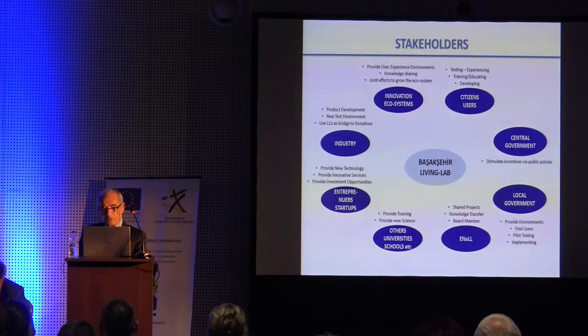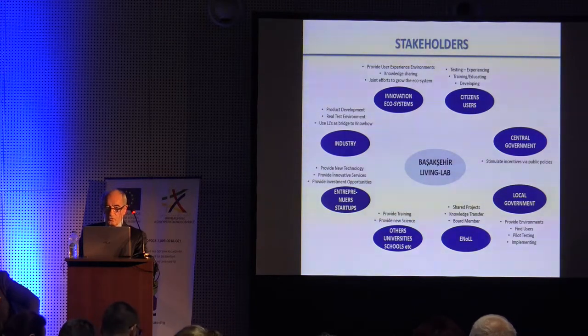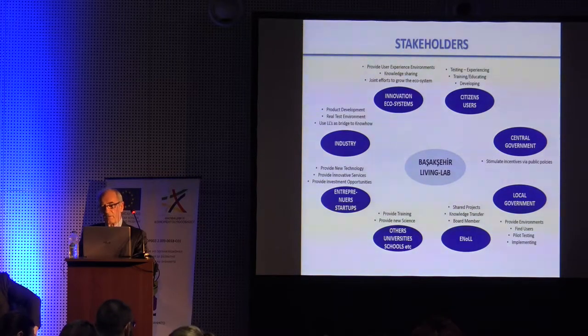There are 400 living labs in the world, and this year alone 50 new living labs were set up in Japan. There are 60 living labs in France and many in Spain. In Spain, there is a new regulation that every city with more than 20,000 inhabitants should set up a living lab. Living labs are becoming a global concept and will be one important leg of smart cities.